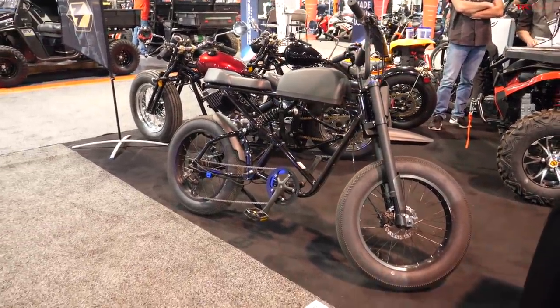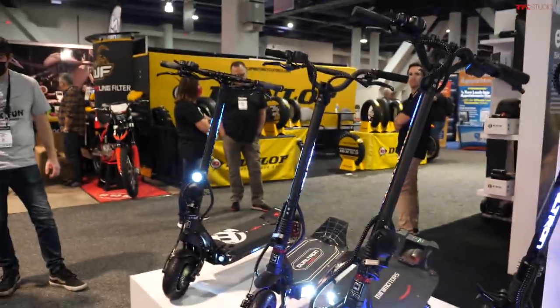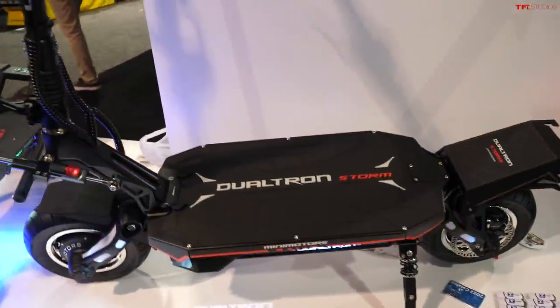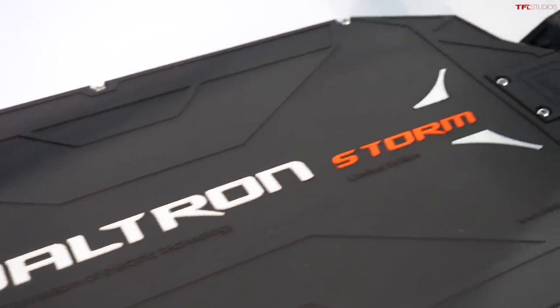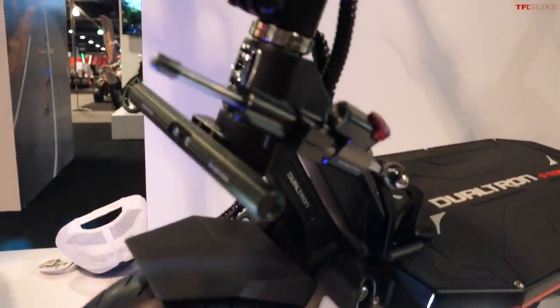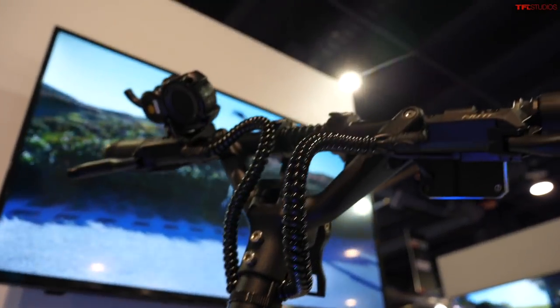Next up is a scooter from Dualtron called the Storm. I know this isn't a traditional motorcycle with a seat, but it's on two wheels and it's one of the more interesting electric products here so I'm going to count it. This storm scooter looks like it was heavily over-engineered and I love that. Specs: 45 amp-hour battery, 135-mile max range, charges in about 11 hours or 5.5 hours with two fast chargers, 55-plus miles per hour top speed, and it can climb a grade of 76% — or 37 degrees.